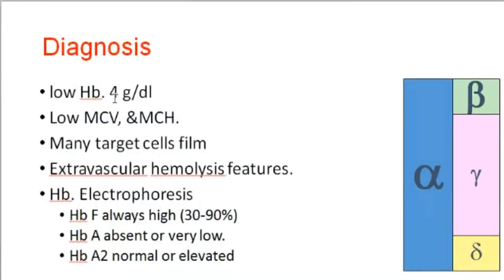Diagnosis is by hemoglobin electrophoresis. CBC shows hemoglobin very reduced to about 4 g/dL, microcytic anemia with low MCV and low MCH. Characteristic blood film features include many target cells and evidence of extravascular hemolysis. Hemoglobin electrophoresis shows alpha-gamma chains, meaning hemoglobin F is always present — very high HbF concentration — while hemoglobin A is either absent or at very low concentration. Hemoglobin A2 is normal.